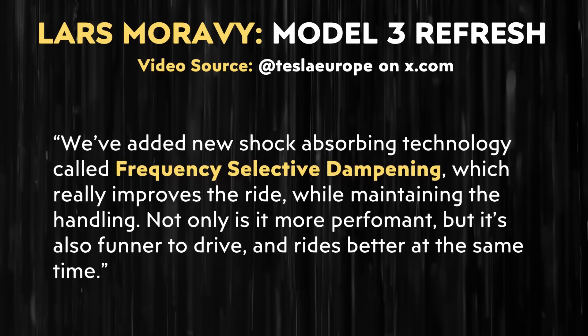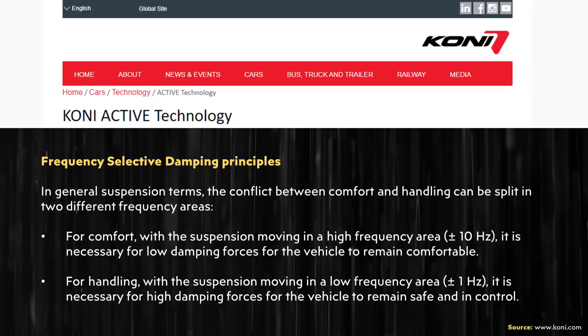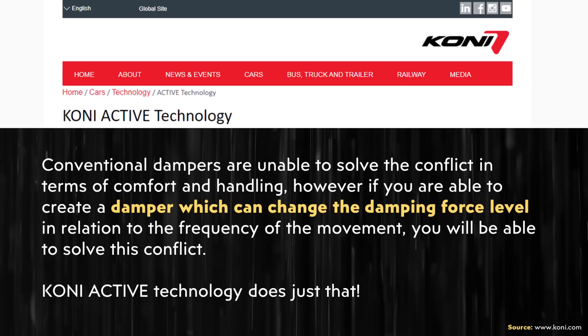I did a web search for frequency selective dampening, and Koni Active Technology seemed to be the main product on the market right now. So perhaps Tesla is using their system or they've designed something in-house that is similar. Here's how this technology is described on Koni's website: "In general suspension terms, the conflict between comfort and handling can be split in two different frequency areas. For comfort, with a suspension moving in a high frequency area — plus or minus 10 Hertz — it is necessary to have low damping forces. For handling, with a suspension moving in a low frequency area — plus or minus 1 Hertz — it is necessary to have high damping forces. Conventional dampers are unable to solve this conflict. However, if you are able to create a damper which can change the damping force level in relation to the frequency of the movement, you will be able to solve this conflict. Koni Active Technology does just that."